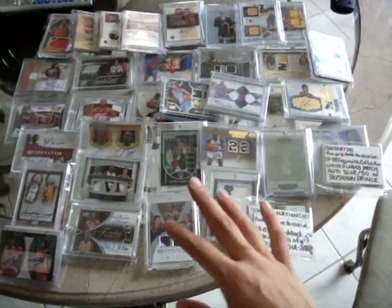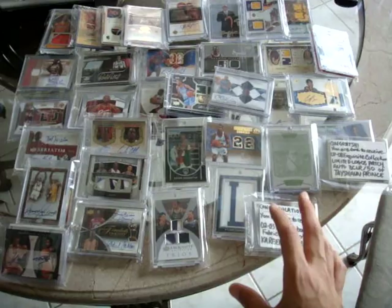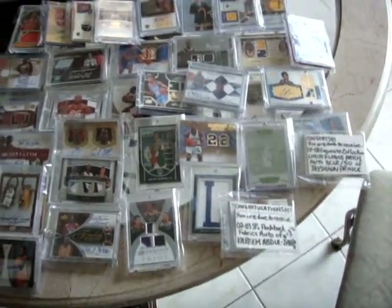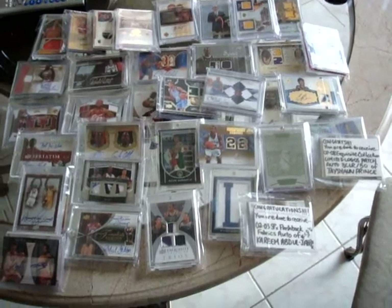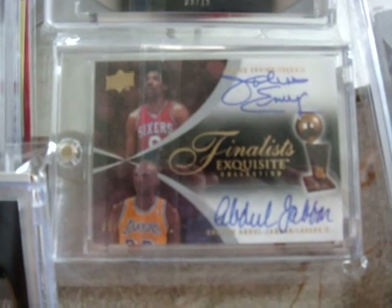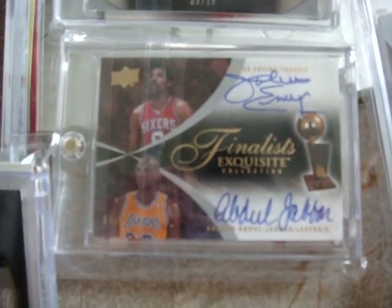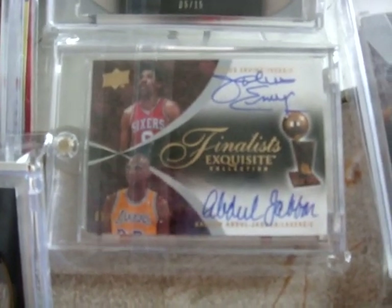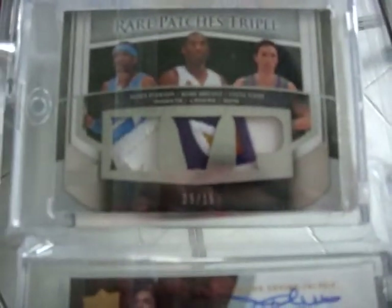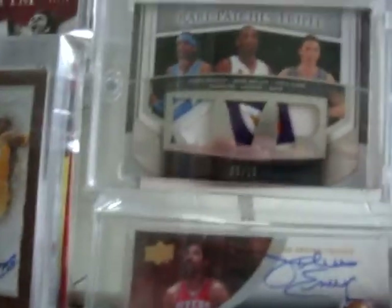The majority of the pack hits are still here — ridiculously sick hits. As you can see, most of them are here. You still got a chance at probably the best card now: Julius Erving and Kareem Abdul-Jabbar from Exquisite 07-08, the Finalist set, dual autographed numbered out of 25 on-card autographs. And you've got this ridiculous Kobe Bryant, Steve Nash, and four-color Iverson triple patch out of 15.